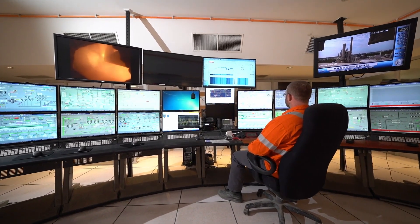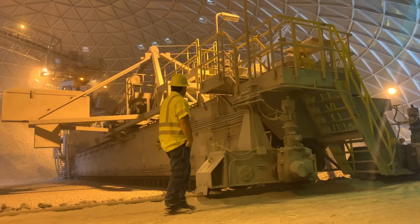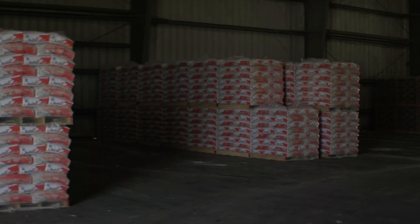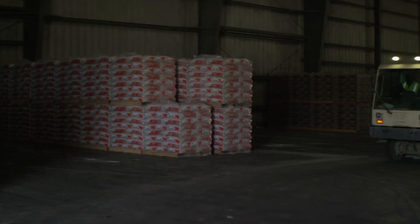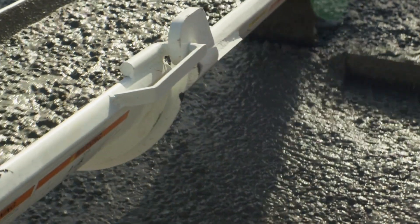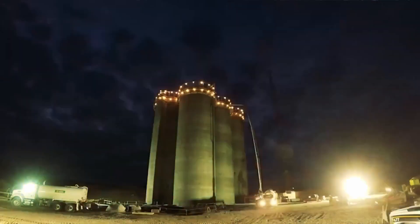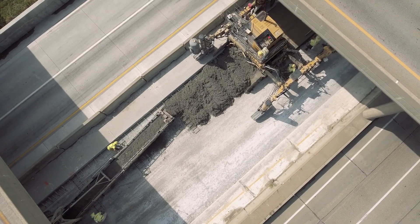As a key supplier to other CRH operating companies, we play a vital role in supporting various construction projects throughout North America. We offer a diverse portfolio of cement solutions tailored to meet the specific requirements of different projects, whether it's high-strength cement for structural applications or specialized blends for unique construction needs.